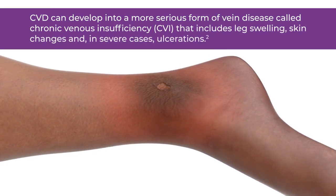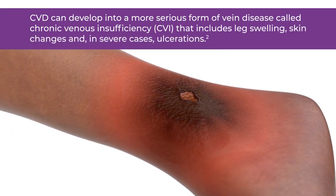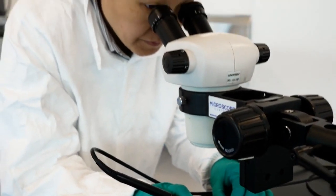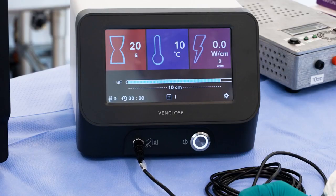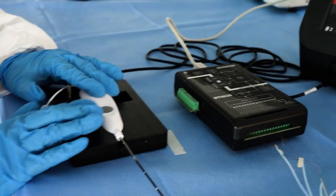CVD can develop into a more serious form of vein disease called chronic venous insufficiency, also known as CVI, that includes leg swelling, skin changes, and in severe cases, ulcerations. At BD, our venous team is focused on working with physicians to develop solutions to treat venous disease through collaboration and innovation.